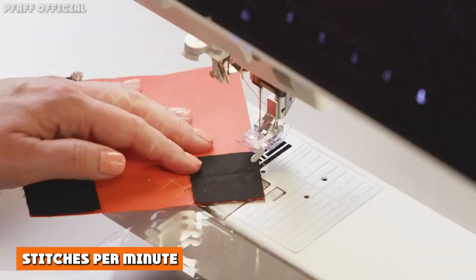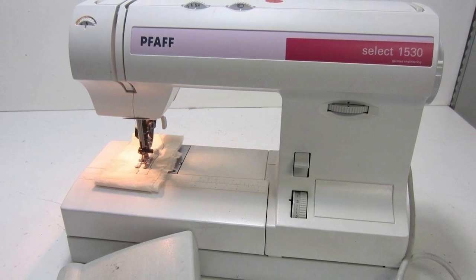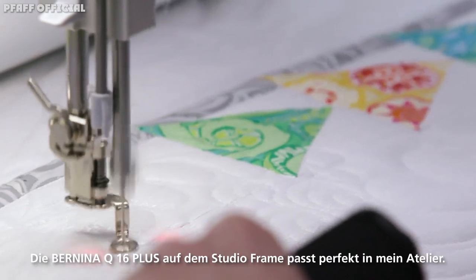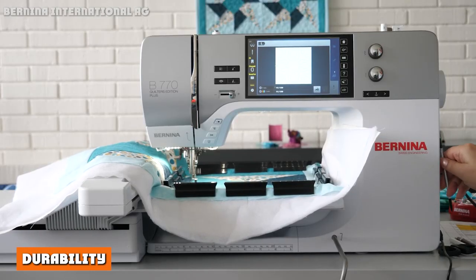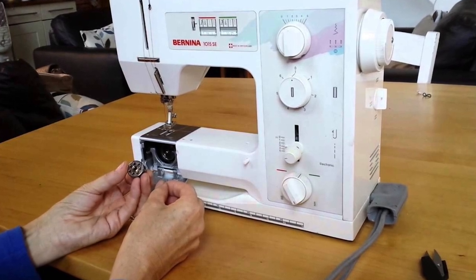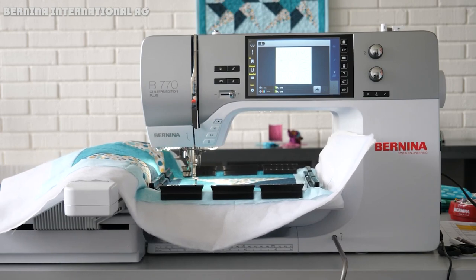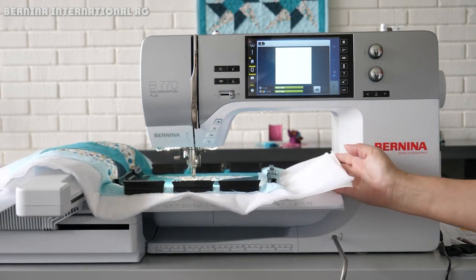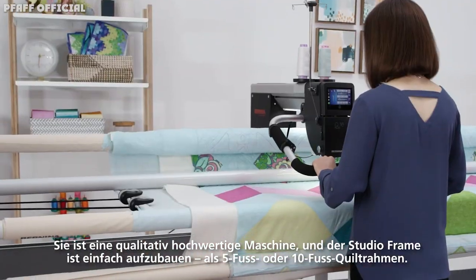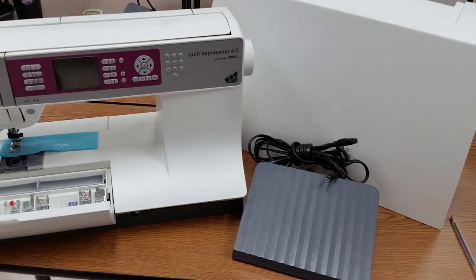Stitches per minute is another category where the better choice depends on the particular model. But in general, Pfaff machines seem to have lower speeds than Bernina machines. Some Pfaff models have speeds as fast as 800 stitches per minute, while some of the larger Bernina machines have speeds of up to 1,000 stitches per minute. Even some of the compact Bernina machines have speeds of up to 900 stitches per minute. Both Pfaff and Bernina have a reputation for creating sewing machines that can last a very long time. The more expensive machines tend to be more durable, while less expensive and compact models probably won't be as durable, especially if you don't protect them while traveling. Overall, it's hard to determine which brand has better durability since both can last for years when well taken care of. Both brands are also high quality — that's why they've been able to stay in business for over 100 years, constantly evolving to create better and more innovative products.